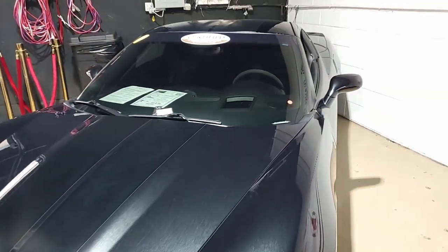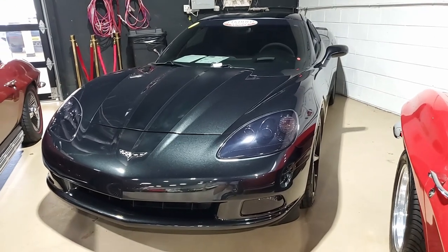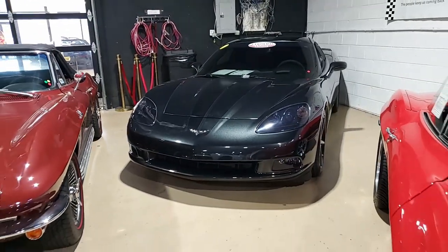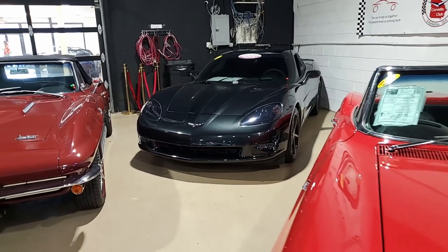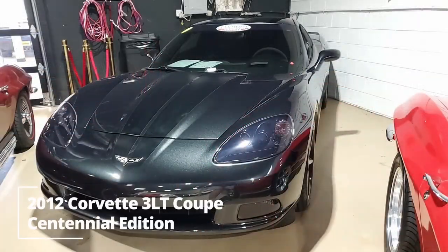It has the rubberized center console coating. This car has red brake calipers, satin black wheels with red pinstripes, and specific front and rear badges and sail panel decals. The car has a ZR1-style rear spoiler, satin black stripes, F55 magnetic selective ride control, side airbags, OnStar, HID headlights, keyless entry and start, and has that electric rear hatch pull-down.